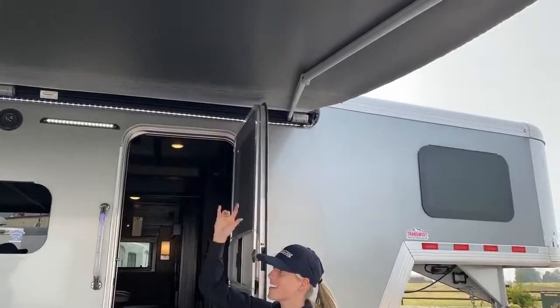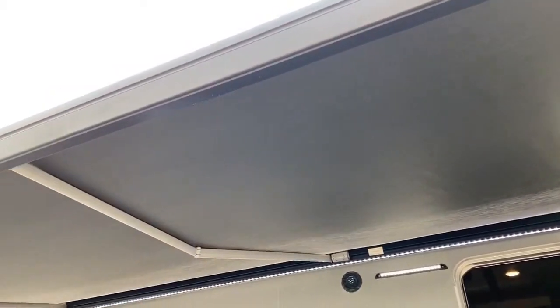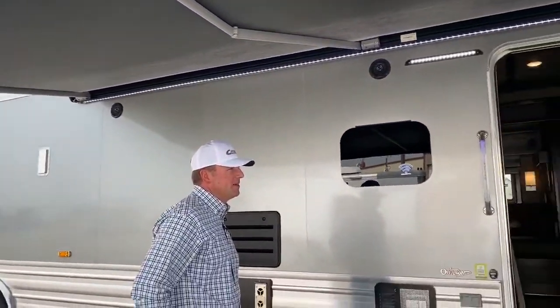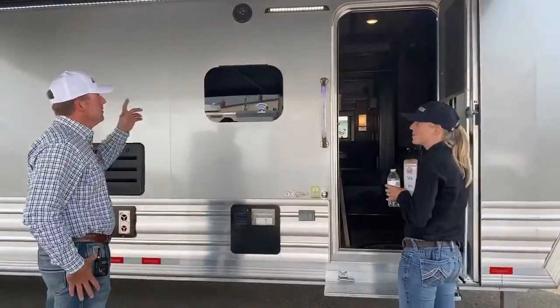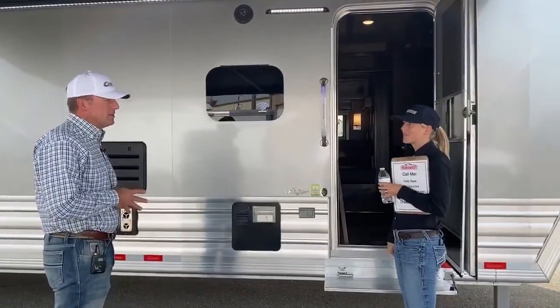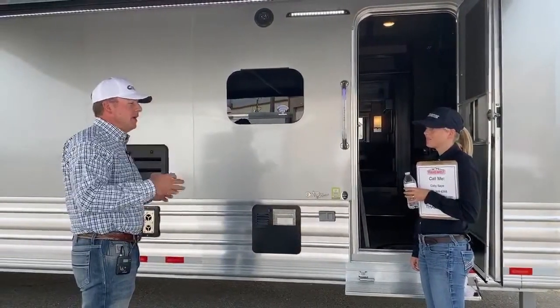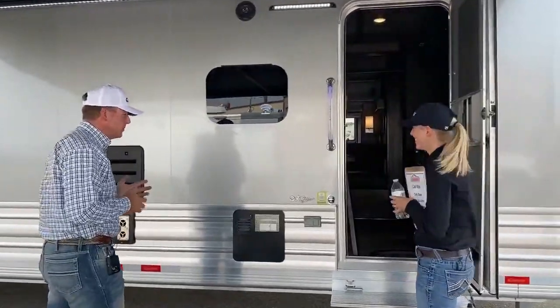Before we go all the way in, I just want to point out this awning right here. It's an armless awning, which makes it really nice if you're walking back and forth at night — you're not going to clean your head out on those awning arms. That's something you guys can put on other trailers down at Cimarron as well. It's a nice day in Colorado, but it still helps to have the shade — pop that awning out and enjoy the space outside.